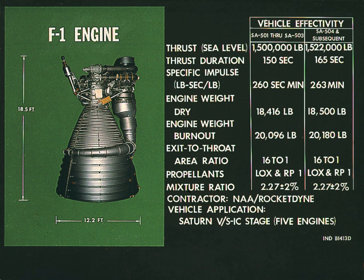Rocketdyne developed the F-1 and the E-1 to meet a 1955 U.S. Air Force requirement for a very large rocket engine. The E-1, although successfully tested in static firing, was quickly seen as a technological dead-end and was abandoned for the larger, more powerful F-1. The Air Force eventually halted development of the F-1 because of a lack of requirement for such a large engine.